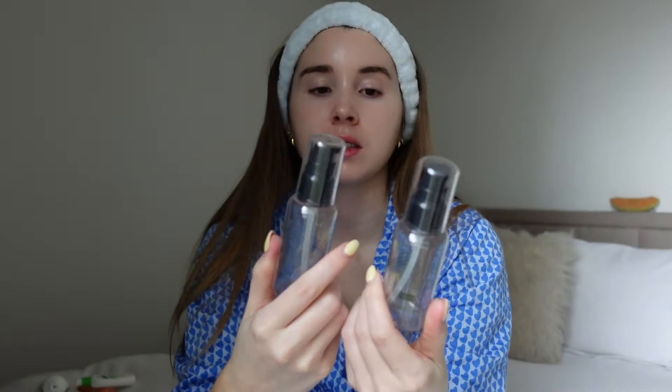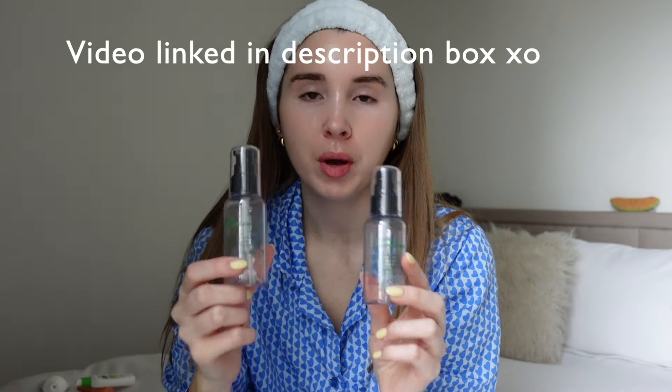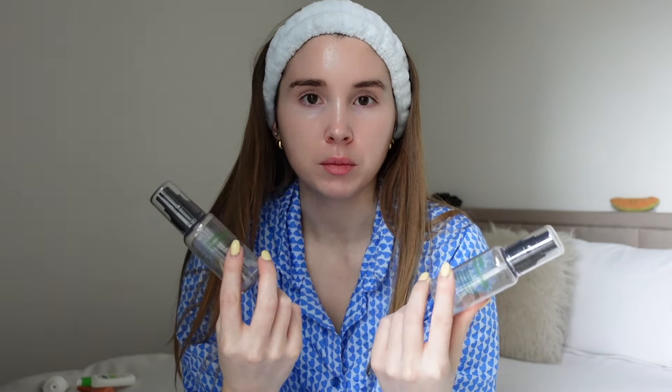The next thing is something you'll probably recognise — the Purito Unscented Centella Serum. I've tried the new version; if you want to know what I think of that there's a video on my TikTok where I compare the new one to the old one. I talk about what's changed but I have a huge backlog of this because I've been using it for four years, so I just stock up. I used the new one for a week — it seemed fine, pretty similar to the old one. I think it was more of a packaging change.